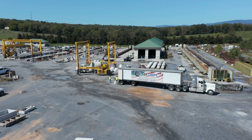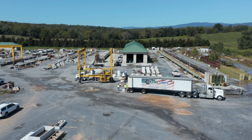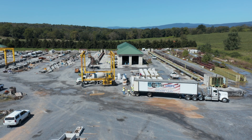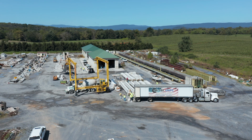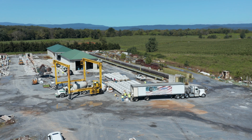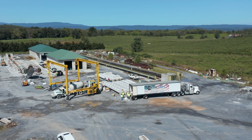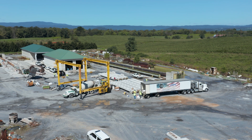Unlike other UHPC manufacturers, we here at Cortuff believe in showing exactly how our CT25 product is different from any other option available on the market today. Simply put, there isn't a more economical, contractor-friendly, ultra-high-performance concrete product that can deliver the combination of ASTM-certified results and ease-of-use options in the same way Cortuff CT25 can.